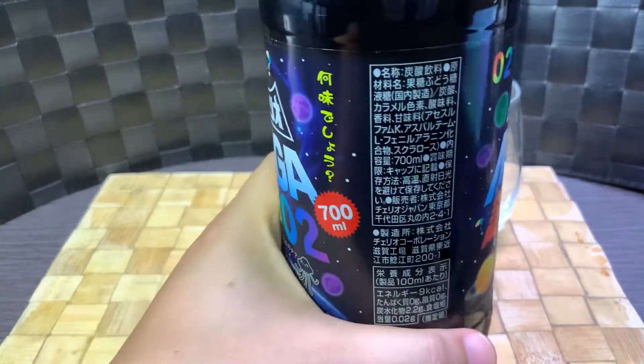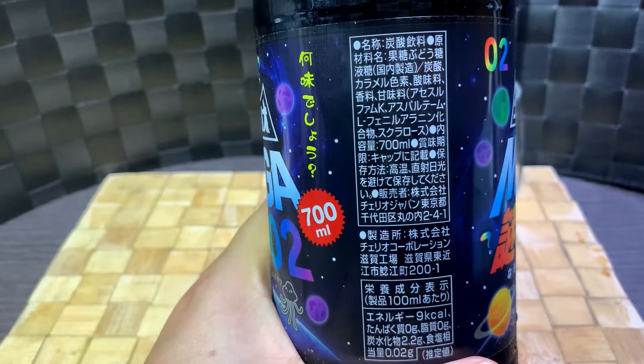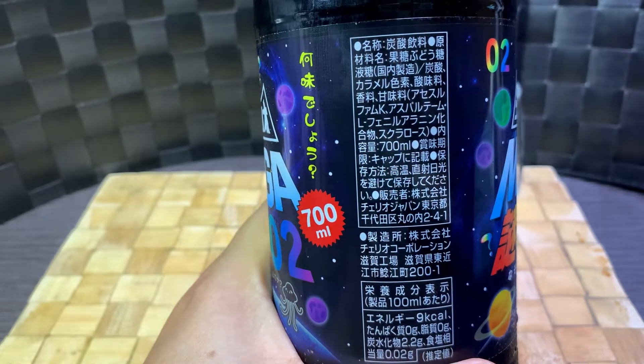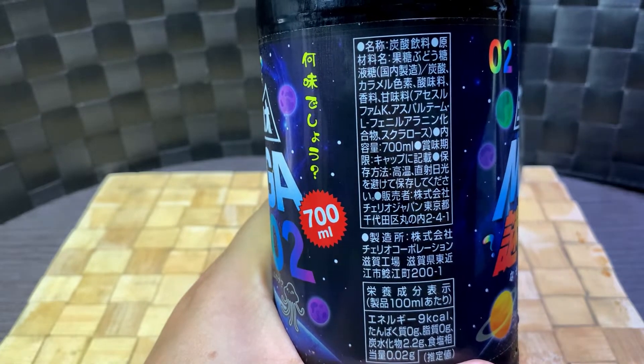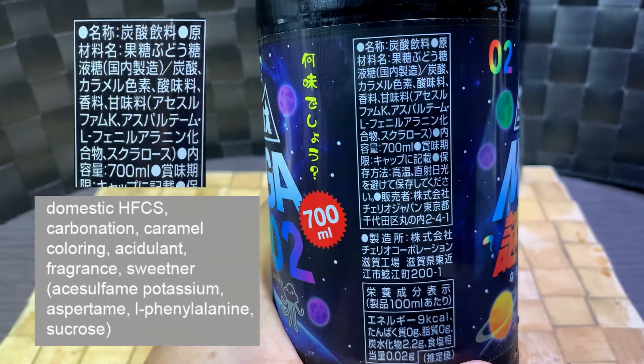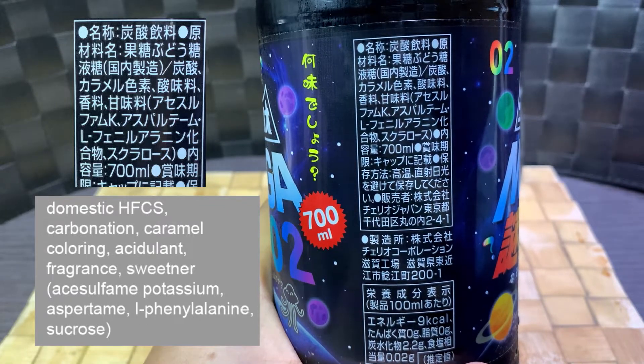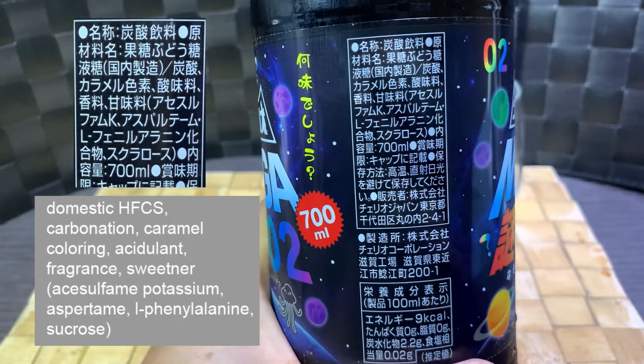Okay, getting on to the mystery list of ingredients. So ingredients are listed in descending order — the thing listed first is the largest percentage in the drink. Right off the bat we have domestic high fructose corn syrup, carbonation, caramel coloring, acidulant, fragrance, and sweeteners — which I'm going to butcher the names of.